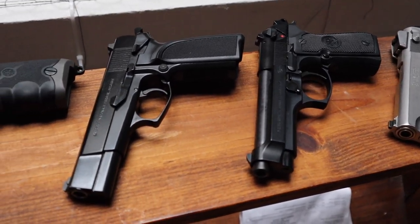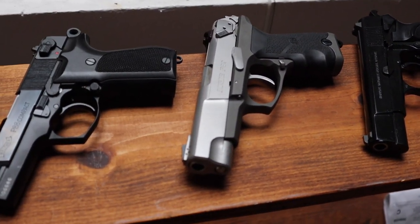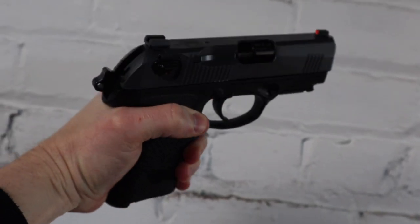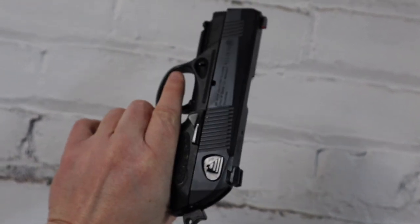The P99 occupies a unique space in the history of modern handguns — it's kind of the last of the wonder nines. The wonder nines began in the 70s with the Smith & Wesson Model 59 and progressed into the Beretta 92, the SIG P226, and the Walther P88. The P99 succeeded the P88 and is the last of that lineage. Its trigger system and approach to the DA/SA paradigm is really interesting. I've had the PX4 since 2017 and it has never failed me.